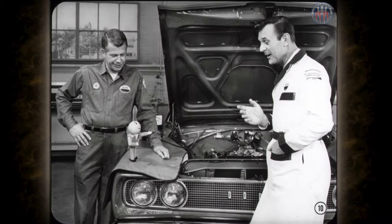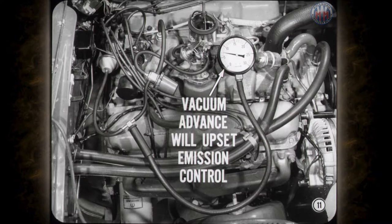Don't forget how raising idle speed when prepping a new car can also affect the ignition timing. Raising the idle speed on a stiff engine can open the throttle valve far enough to expose the spark advance port to manifold vacuum. Any vacuum advance at idle will upset emission control.